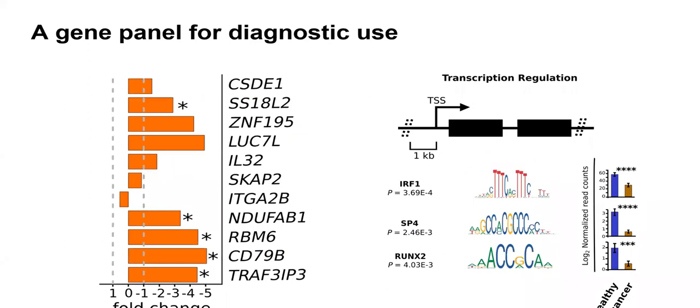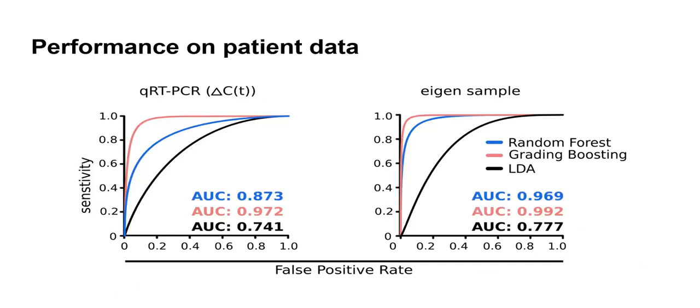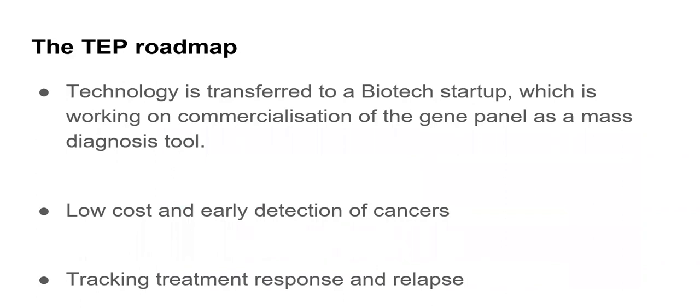These are the 11 genes — which are now patented — and we found that there are a lot of well-defined transcriptional regulators and transcription factors that regulate these genes commonly. Using three standard methods — linear discriminant analysis, gradient boosting machine, and random forest — we attained an accuracy of 99% while using eigen sampling, and we have validated it on a lot of other existing publicly available datasets.